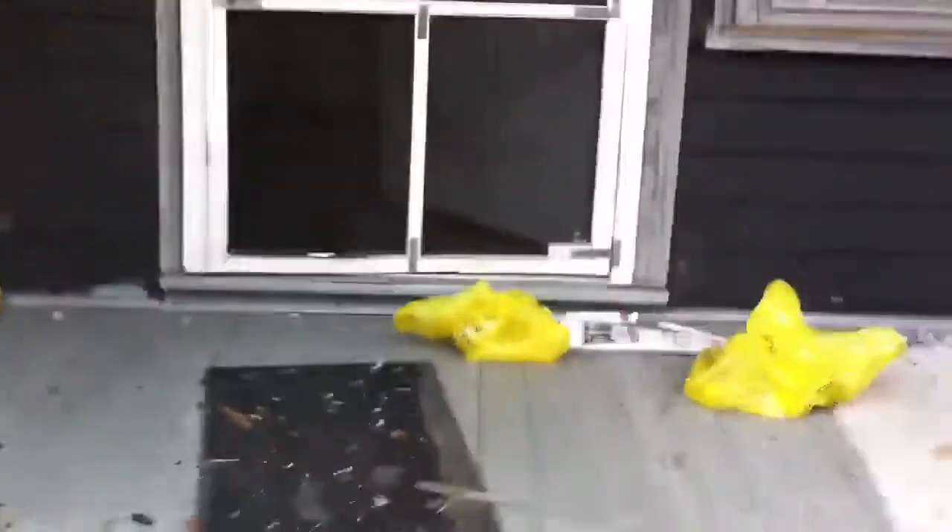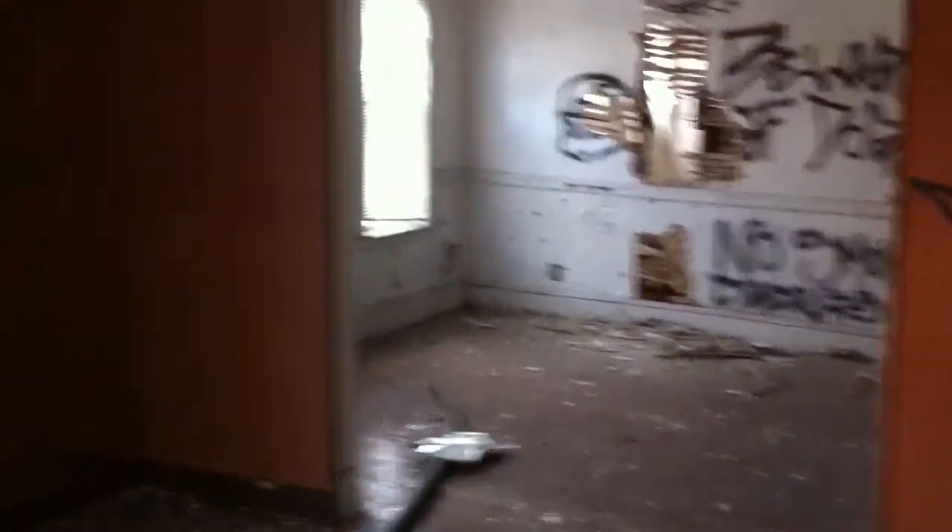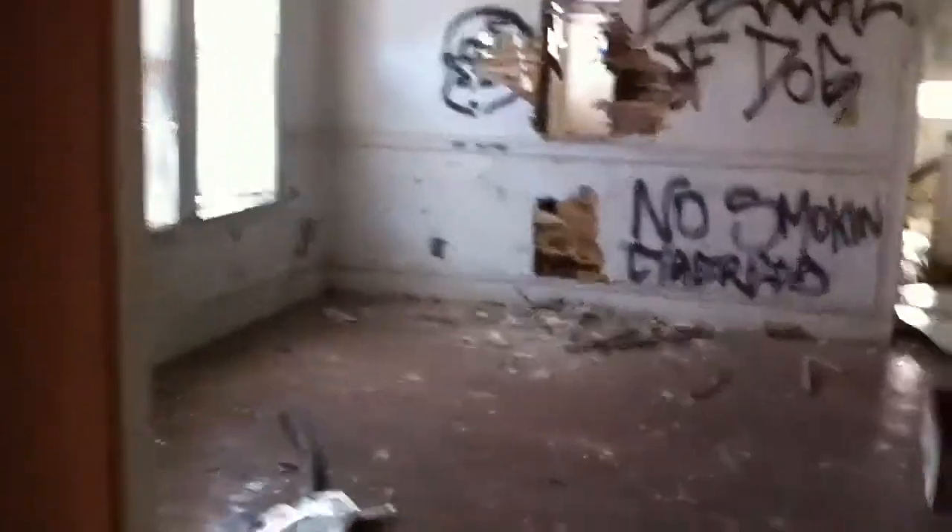This is your standard two-family that was built probably around 1910. This is another one of these properties that's for a developer. I guess those are probably gang signs. Anyway, this is the living room here. We'll back up, and then that's the dining room right there. This is one of the worst properties I've seen. It's a complete gut rehab, and that's fine. My contractors and developers, they can take care of all this stuff.